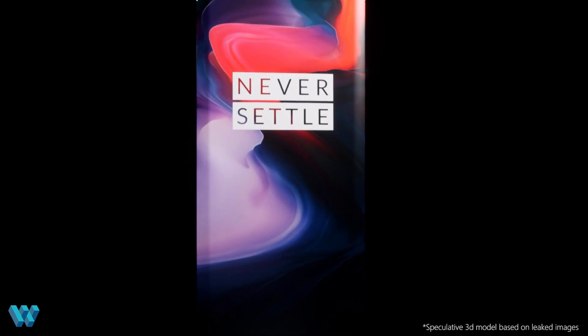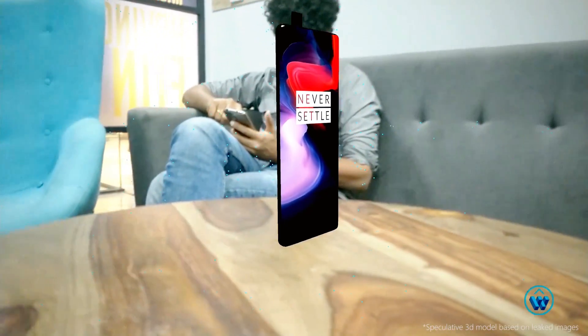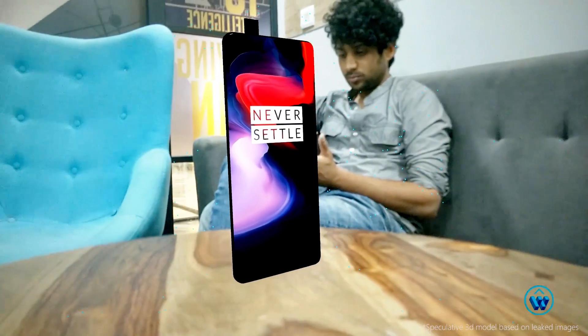The device is expected to have a 6.5-inch Full HD+ display with a 95% screen-to-body ratio. Sources say it might not be a 5G device and may not feature wireless charging either.